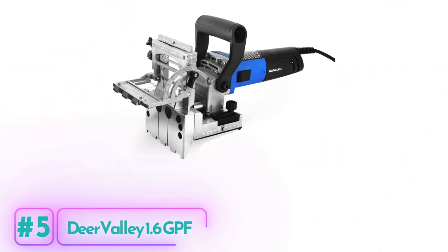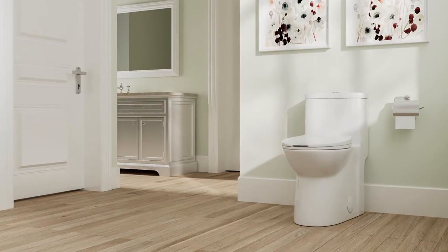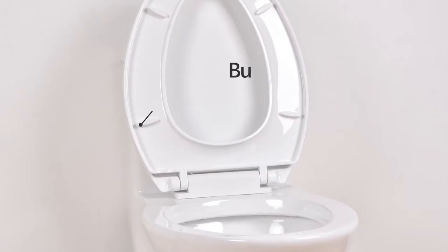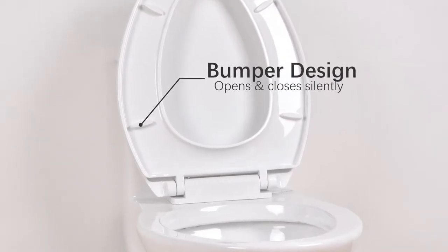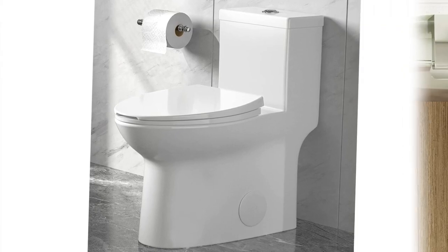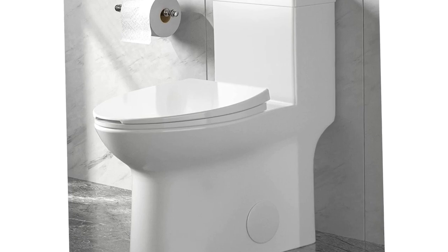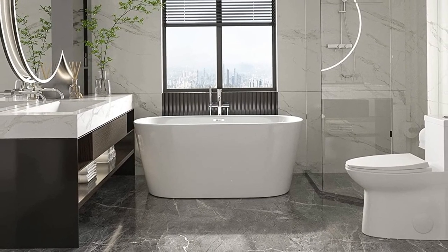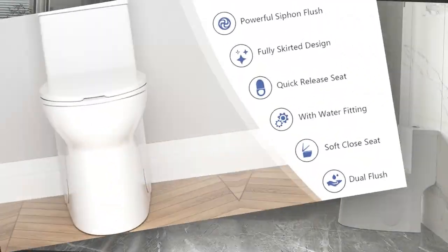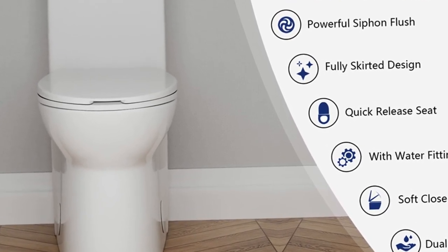Deer Valley 1.6 GPF Toilet. The Deer Valley 1.6 GPF Toilet is a modern and high-performing toilet that offers a sleek design and powerful flushing performance. With its one-piece construction and concealed trapway, it provides a seamless look and is easy to clean, saving you time and effort in bathroom maintenance. Featuring a quiet and powerful siphonic flushing system, this toilet ensures clog-free and leak-free performance. The dual-flush option with 1.1 GPF and 1.6 GPF allows for water conservation, while still providing a strong flush with a MaP rating of 1,000 grams, meaning it can effectively clear waste with each flush.